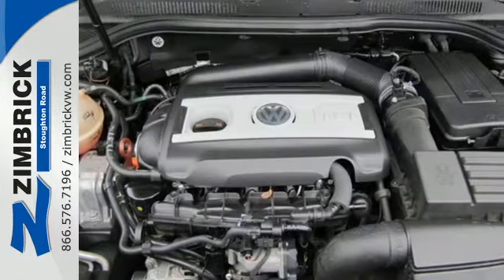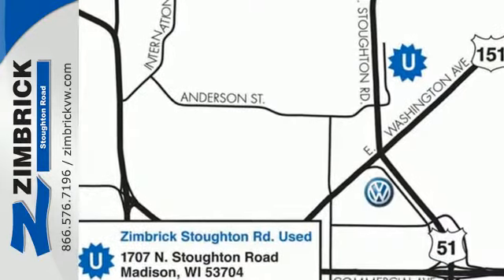A perfect blend of design, performance, and practicality. See it for yourself today.